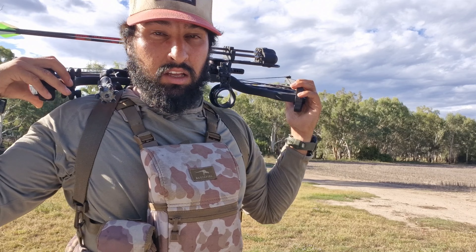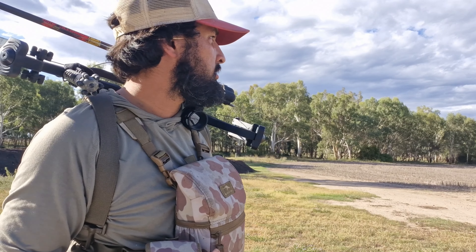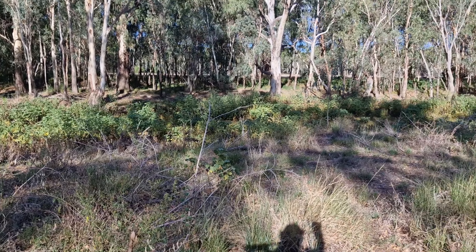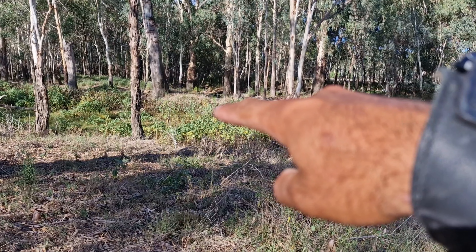Now we're at the area where I want to be — there's kind of a swampy dugout area here. I forgot my head mount for my camera so we'll just wing it. Last time I was here this was all water, basically like a pond. I think I can hear the pigs in there, so this is a sit-and-wait kind of deal.